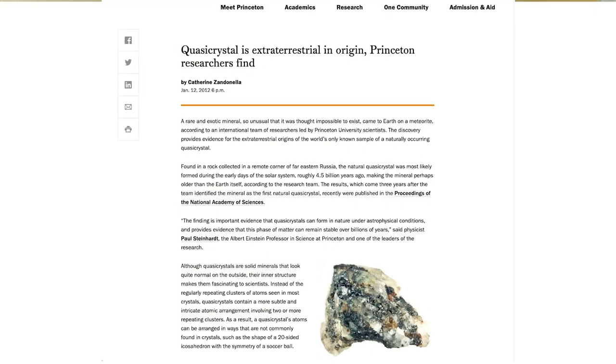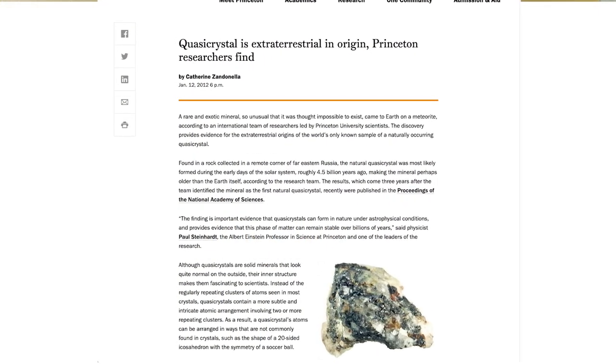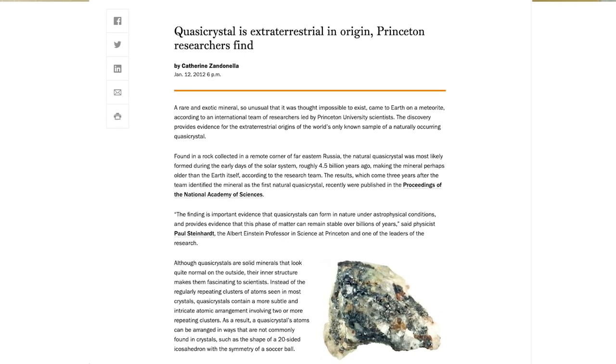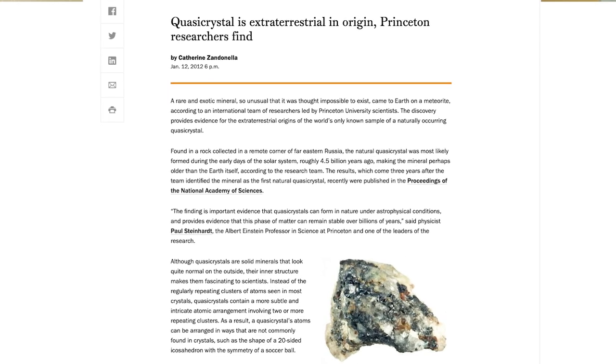After careful examination of the original and new samples, Steinhardt came to a shocking conclusion: the only natural instance of quasi-crystals ever found came from outer space. The grains of quasi-crystals were determined to be embedded in a meteorite that formed 4 billion years ago, and it struck in Russia nearly 15,000 years ago.